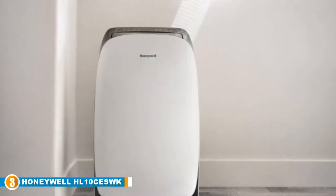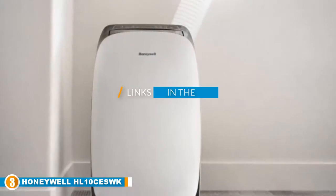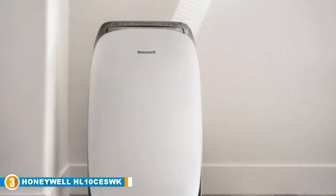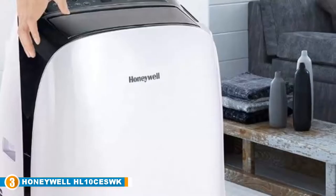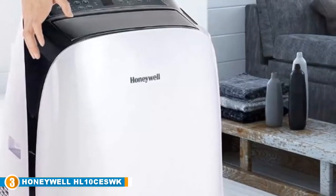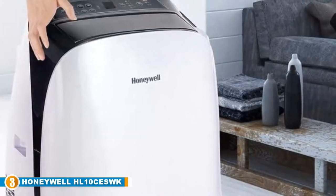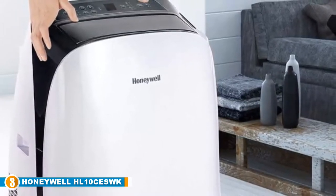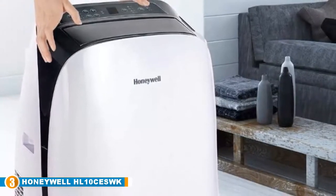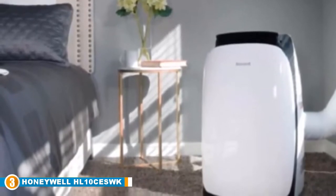The number three position is held by the Honeywell HL10CESWK 10,000 BTU ventless air conditioner. At first glance, the Honeywell HL10CESWK looks like a penguin from the movie Happy Feet, but this design is quite befitting because this model delivers chilled air that may as well have come from Antarctica itself. While that may be a slight exaggeration, the HL10CESWK does cool the air well enough to make you completely forget that it's hot outside.